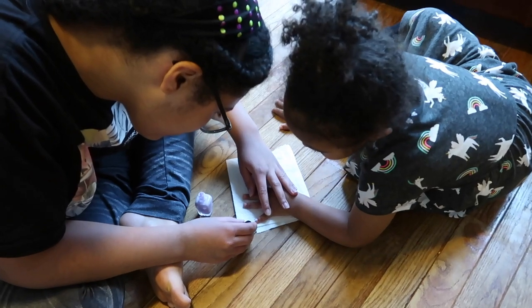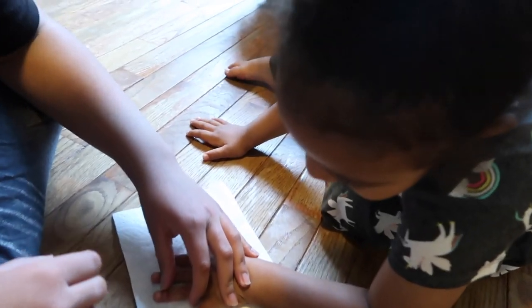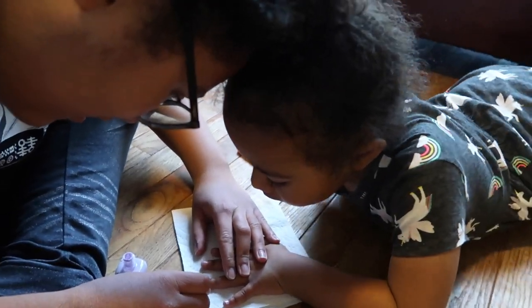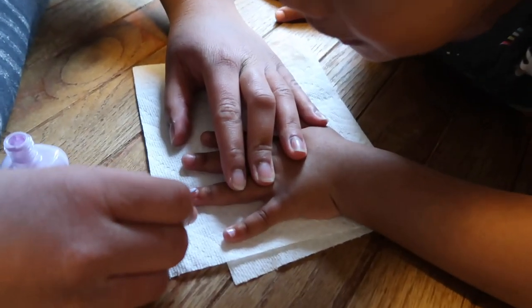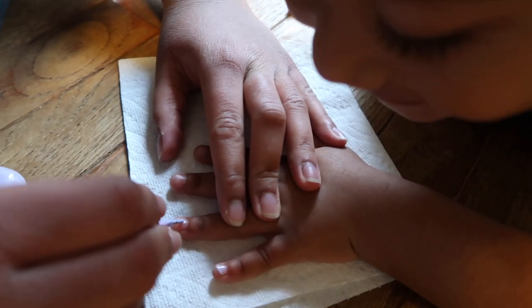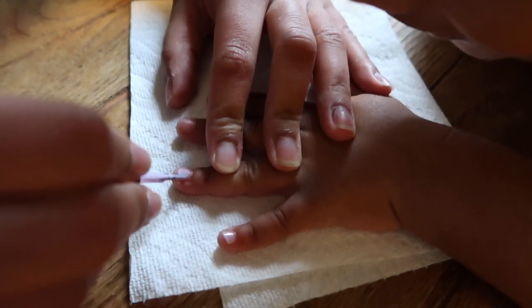My daughter is painting my nails. You can't touch it, okay honey, or else it'll come out. She paints my nails — what color is it? Purple. Don't touch it though, okay? Purple and purple.